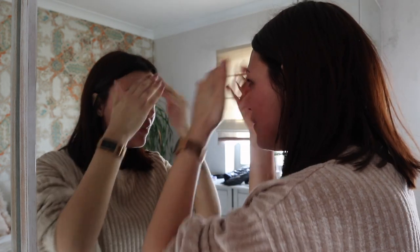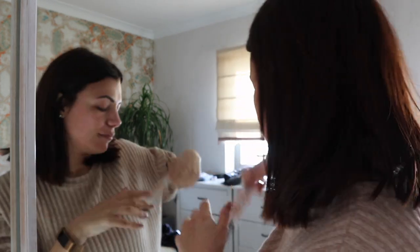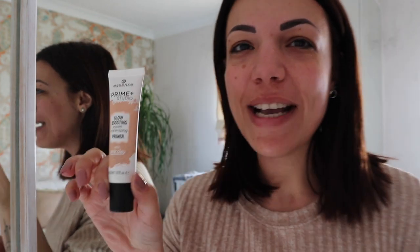So that is a makeup primer — well there go my makeup skills. That's a makeup primer, I'm using this one at the moment, it's from Essence.